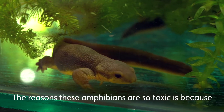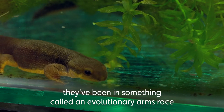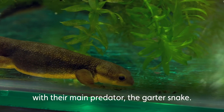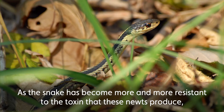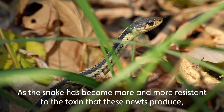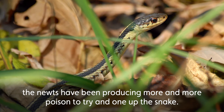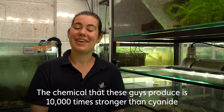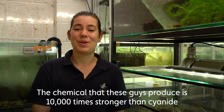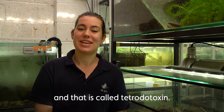The reason these amphibians are so toxic is because they've been in something called an evolutionary arms race with their main predator, the garter snake. As the snake has become more and more resistant to the toxin these newts produce, the newts have been producing more and more poison to try and one-up the snakes. The chemical these guys produce is 10,000 times stronger than cyanide, and that is called tetrodotoxin.